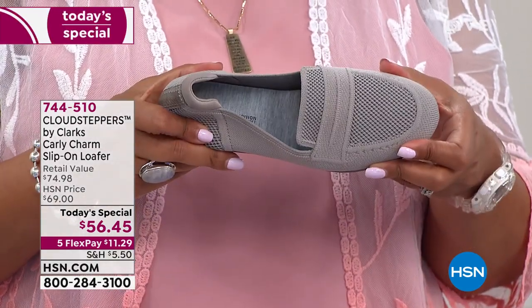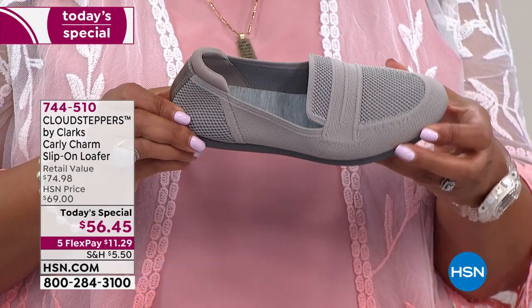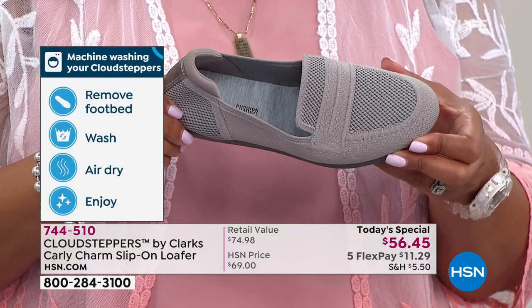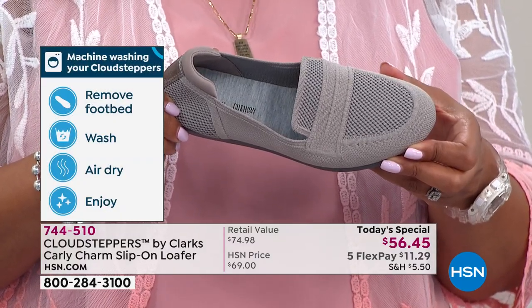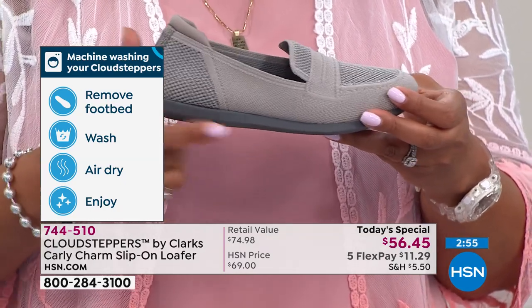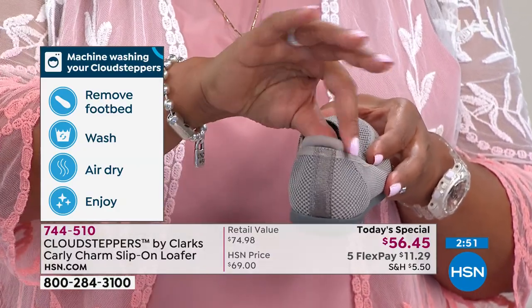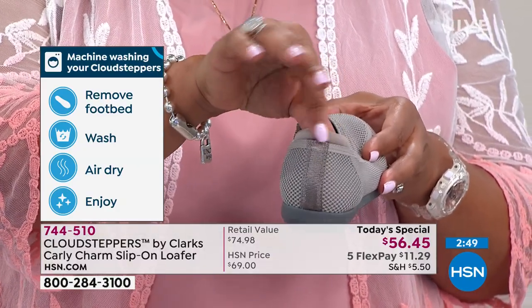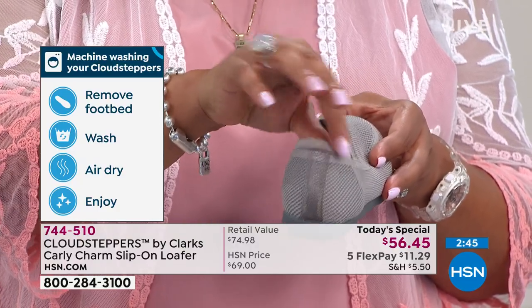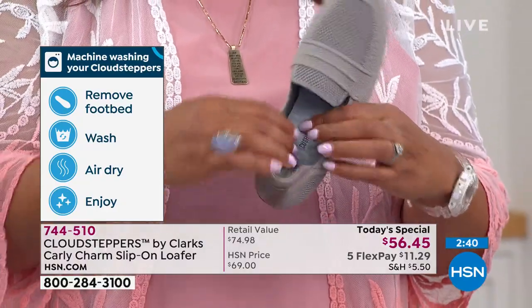This is new technology. It's going to be $11.29 for your first payment with any major credit card or debit card. Machine washing your Cloud Steppers — yes! You've got three-quarters of an inch in the wedge, all of this texture, this pillowy neoprene soft layer of cushion right around the Achilles heel — the back of the ankle that can get red. All of this is super, super soft. I wish you could reach through the television and actually touch this.